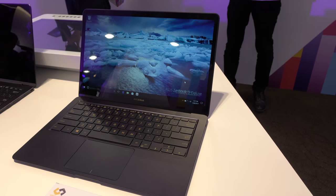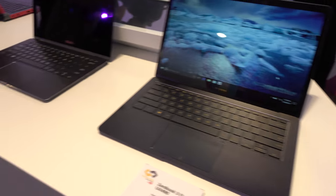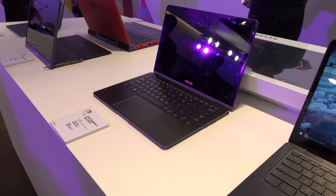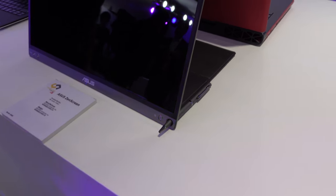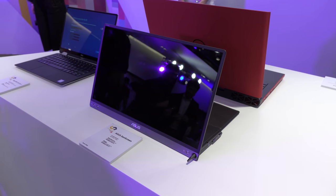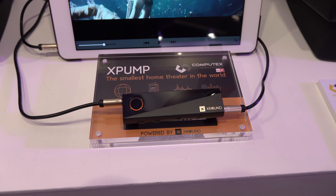ASUS was kind of taking over the awards show for a little while with all their devices. Over here is the new Zenbook 3 with an extra screen and a stylus — that's the ASUS Zen Screen.